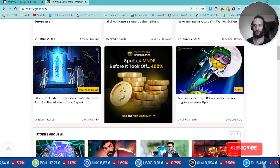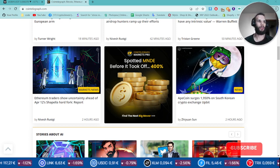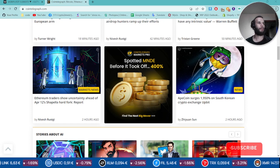Hey, welcome back to Cryptos to Invest, the channel where we do crypto predictions and market updates.